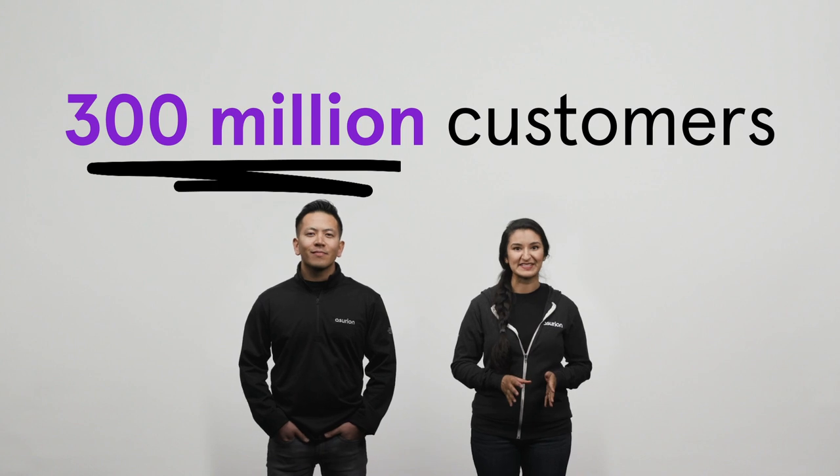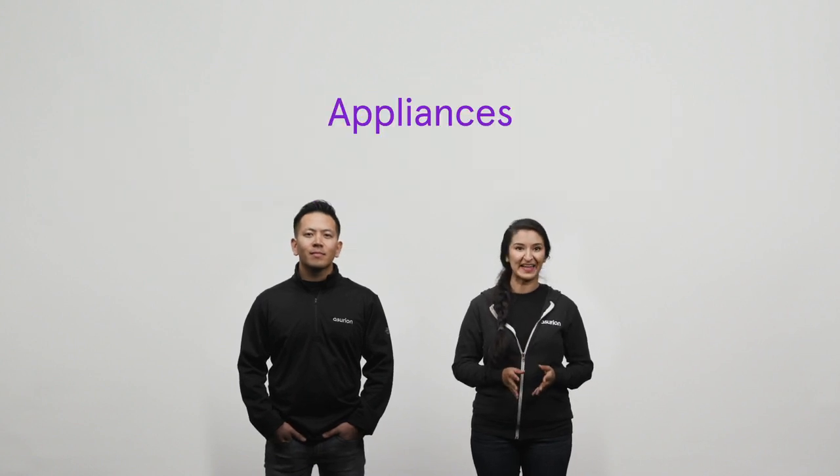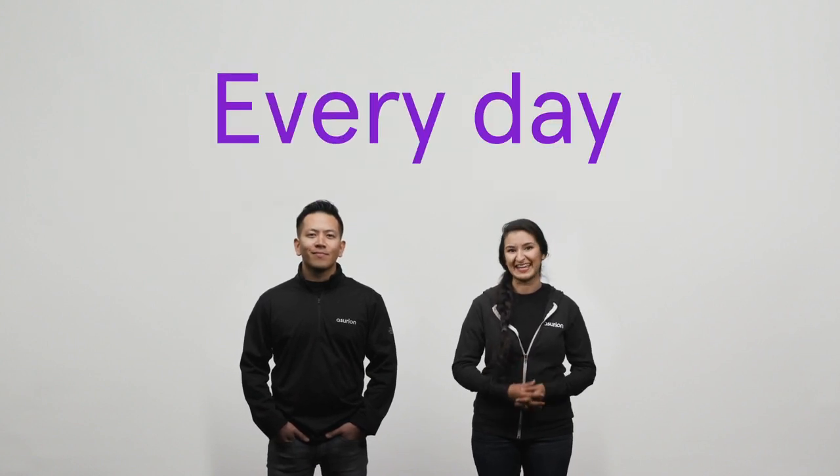Hi, I'm Jamie. And I'm Chris from Asurion. We help our 300 million customers get the most out of their devices, appliances, and tech every day.